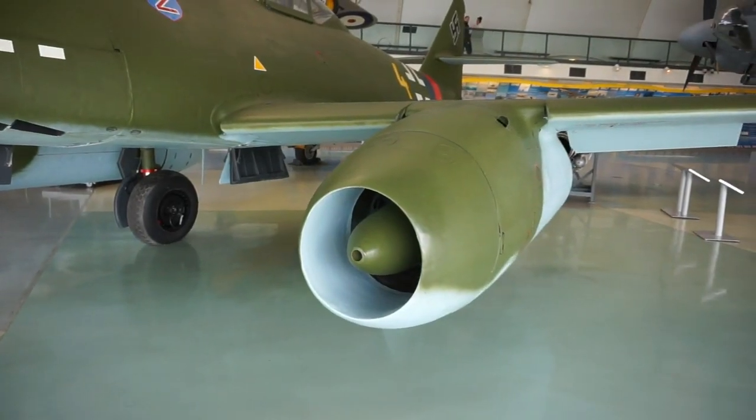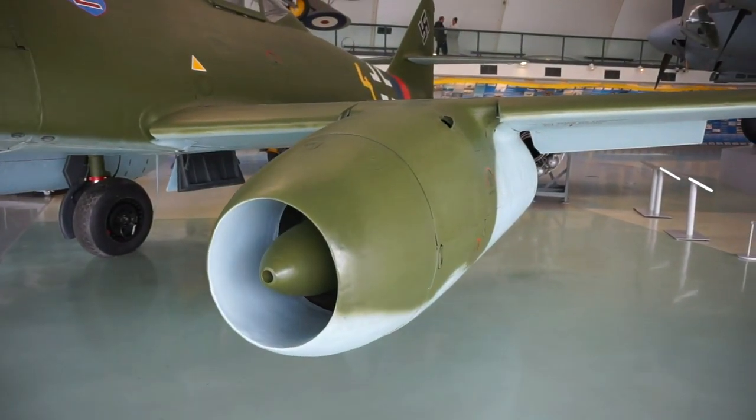The Messerschmitt 262 was the legendary first jet-powered fighter, created by the Germans at the end of 1942 and the beginning of 1945. You may not have seen one of those beautiful aircraft, but there's one here in Hendon. What we're going to do for the next few minutes is visit it — it's an authentic, real one, captured by the Allies and transferred here to northern London. Let's go — we're going to learn quite a bit about this fascinating aircraft.